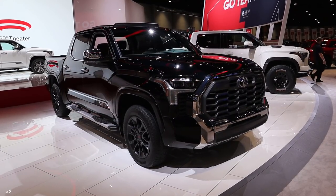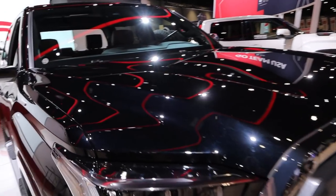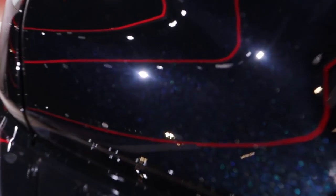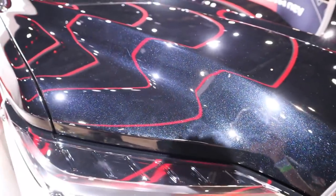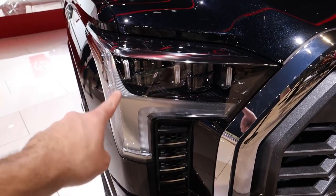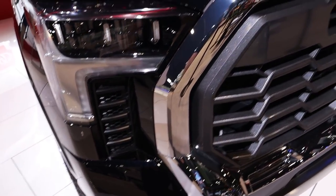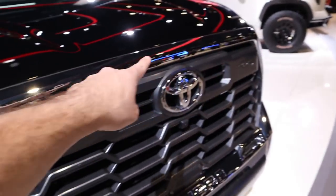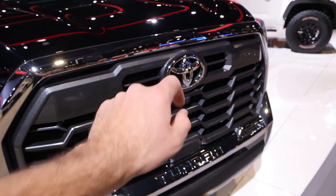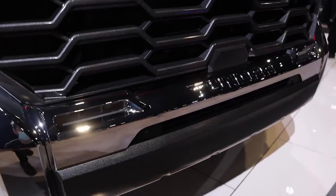Let's go over the Tundra 1794 edition — this one has the TRD off-road package as well. First off you can see the paint, beautiful blue metallic flake. I thought that looked really good. It's kind of hard to show on camera, but I did the best I could with the showroom lighting. You can see the headlights with the accenting, and then the chrome accenting on the front grille is part of that 1794 package, on the Toyota logo as well, and then down below on the Tundra logo.